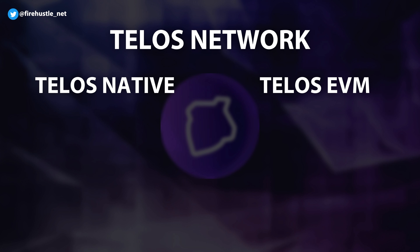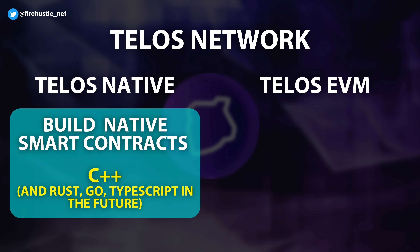Telos can be thought of as a network with two ecosystems: the Telos native ecosystem and the Telos EVM ecosystem. The Telos native layer gives developers the space to build out their smart contracts using coding languages like C++, with plans to add more languages like Rust, Go, and TypeScript.